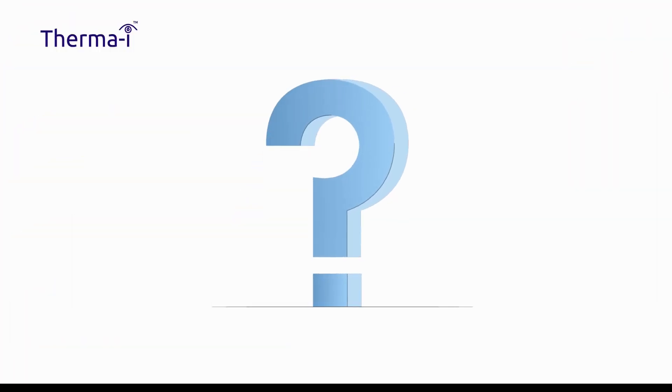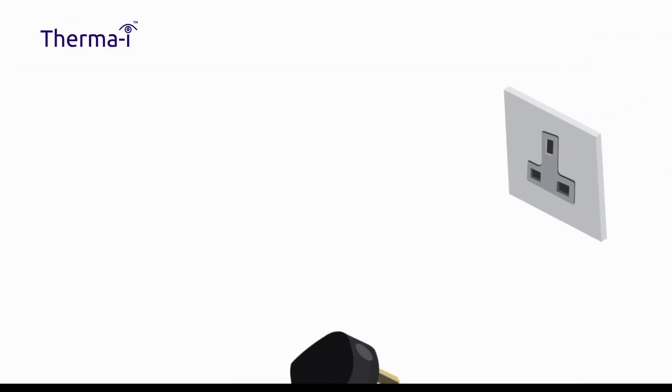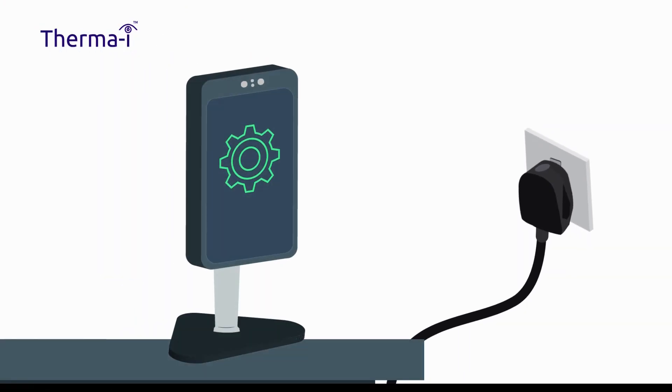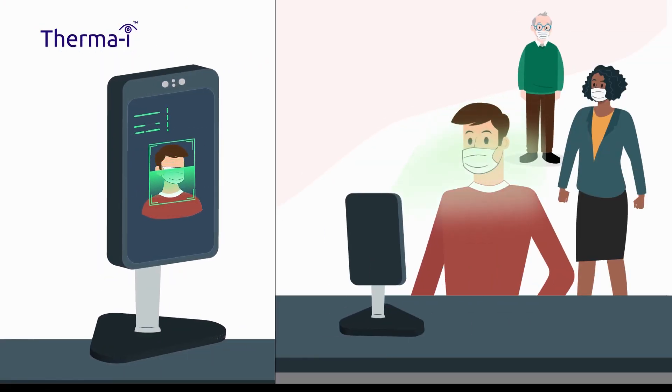So how does it work? The setup is simple. Just plug the unit into a main socket and begin screening after 30 seconds. ThermaEye takes three seconds to take a measurement. The temperature is shown on the screen and an audio message confirms normal or high temperature. There's no need for handling or physical contact.